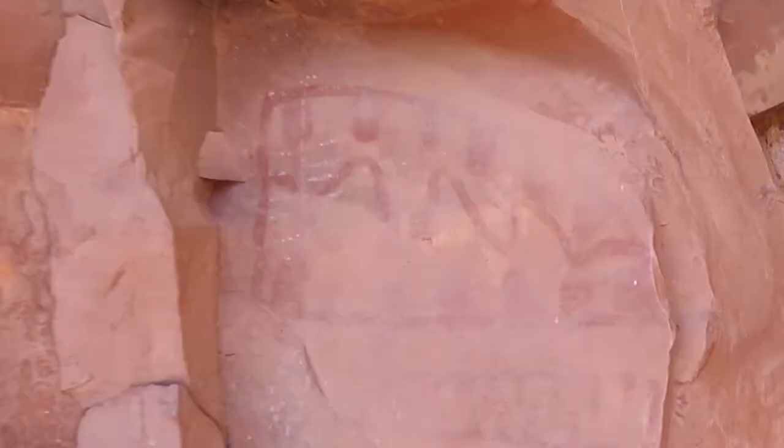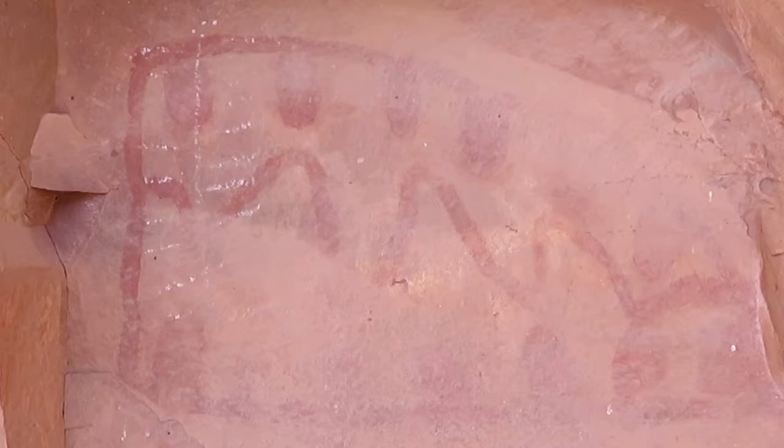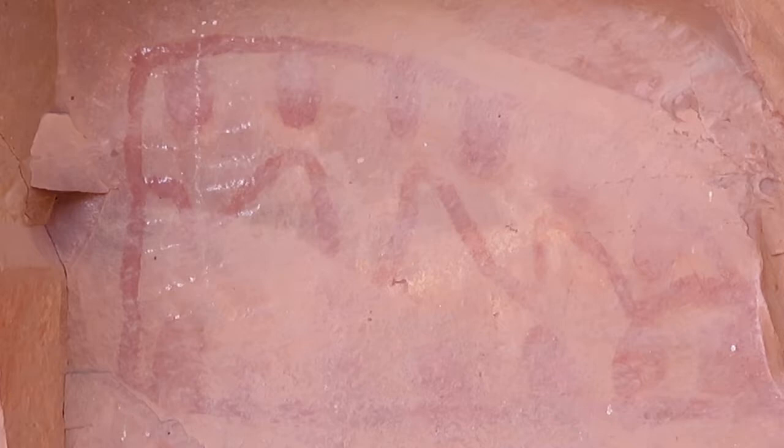This one is apparently the lunar calendar - there are 13 of those red circle-ish things.